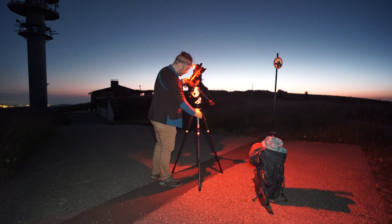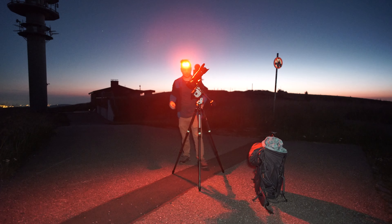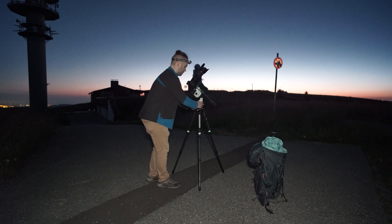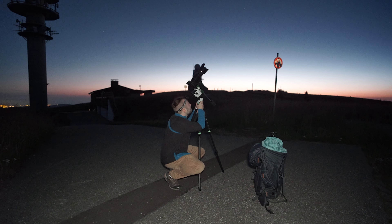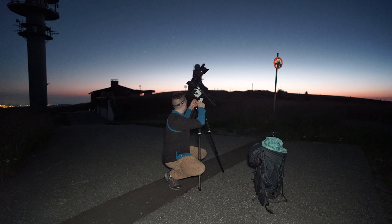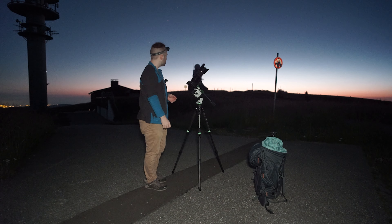I'll make sure the tripod is leveled — that's pretty much perfect. I'm already close to Polaris so I'll quickly do the pole alignment using the polar clock to position Polaris correctly in the reticle. And we are polar aligned. The only thing left is the remote shutter release for long exposures.